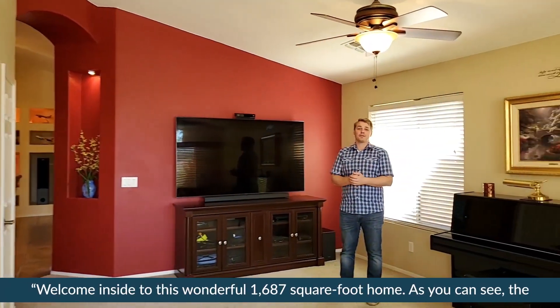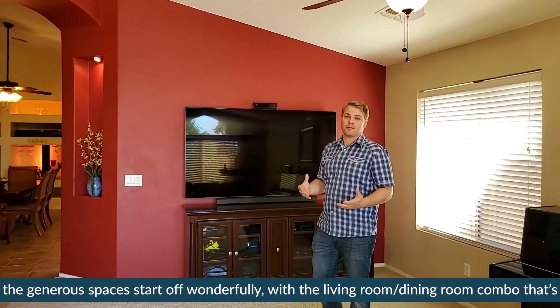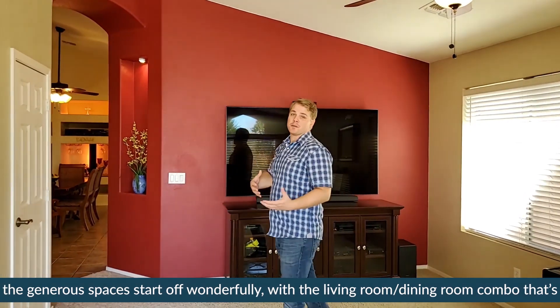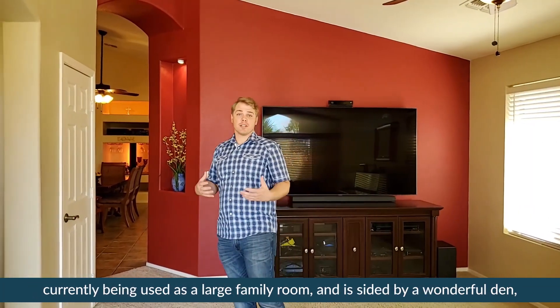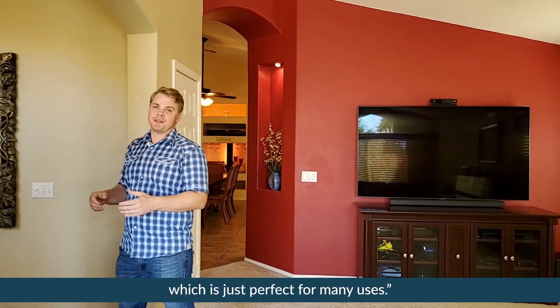Welcome inside to this wonderful 1,687 square foot home. As you can see, the generous spaces start off wonderfully with the living room and dining room combo that's currently being used as a large family room, and it's sided by a wonderful den which is just perfect for many uses.